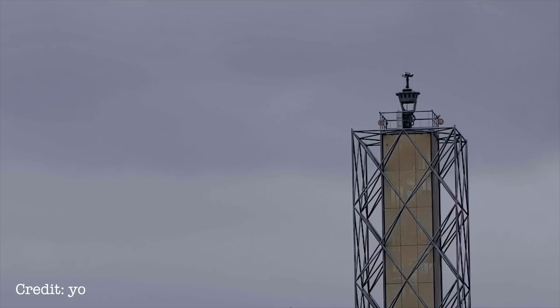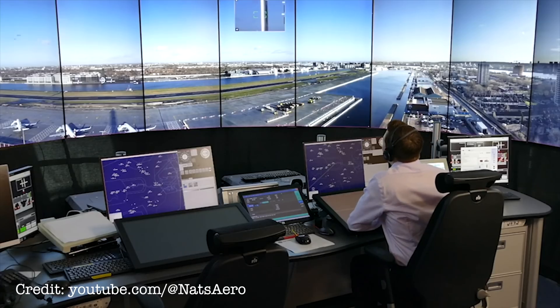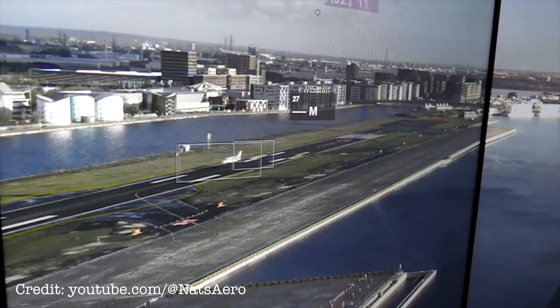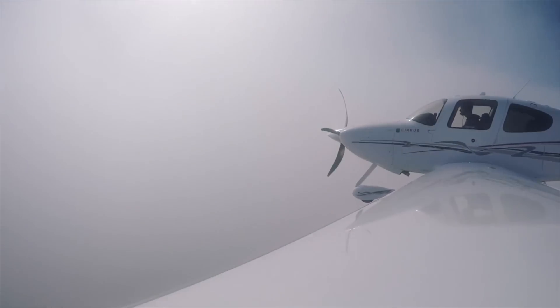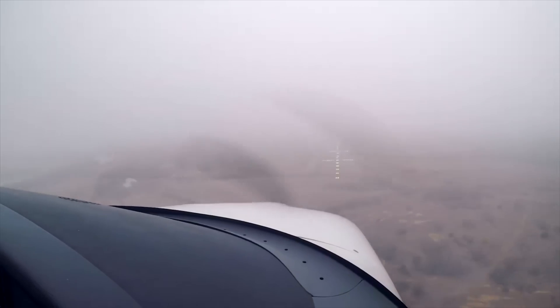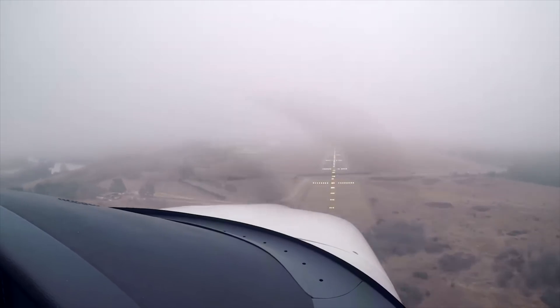Then there are the safety benefits, because the cameras and sensors themselves can see better than the human eye. They can see in infrared, they can see at night time, they can see through low visibility conditions and give air traffic controllers a very accurate picture of exactly where aircraft are at any one time. Looking out a window on a foggy day, you wouldn't be able to see that.